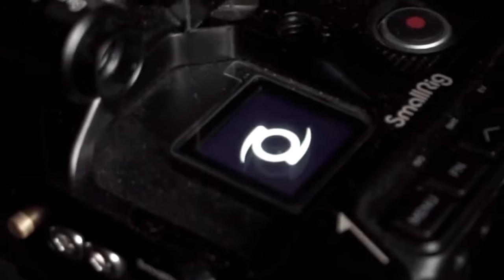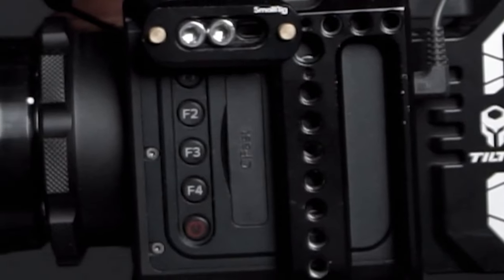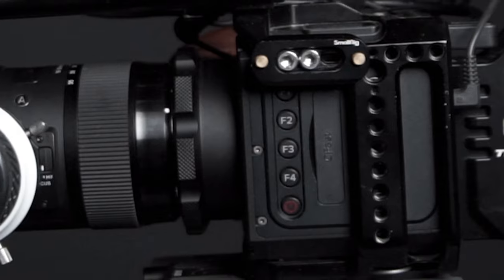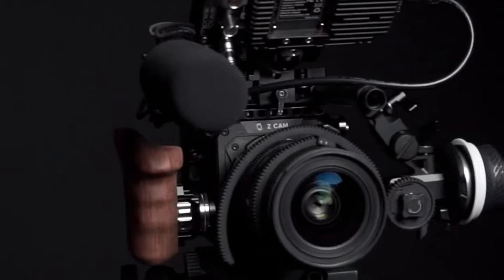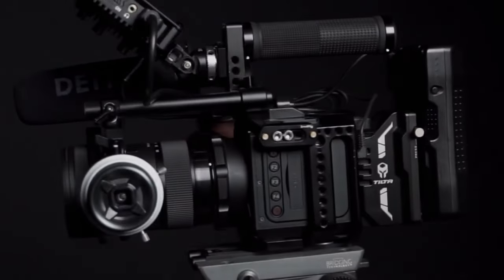The camera's lightweight design makes it suitable for handheld and gimbal setups. With Z-Cam's renowned RAW recording capabilities and the E2-M4's compact form factor, this camera is a go-to choice for high-end productions demanding uncompromised image quality.